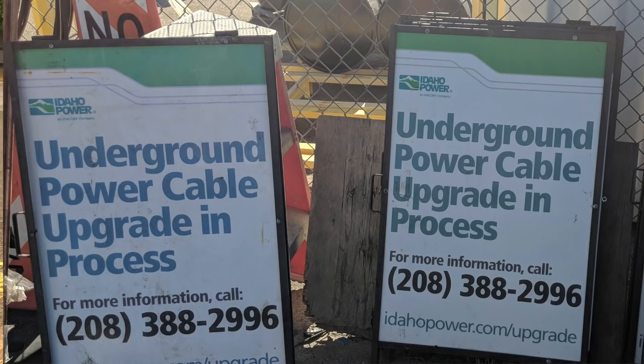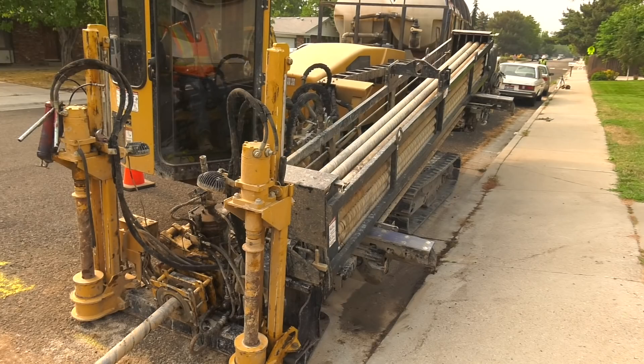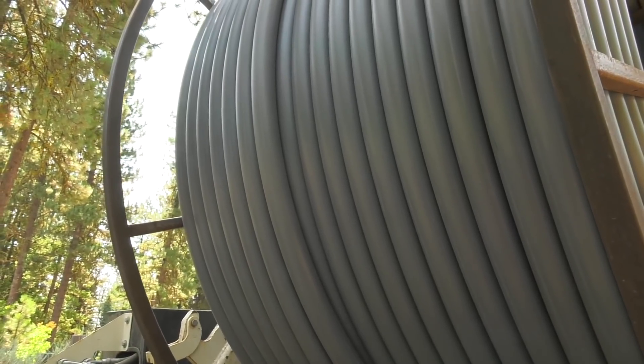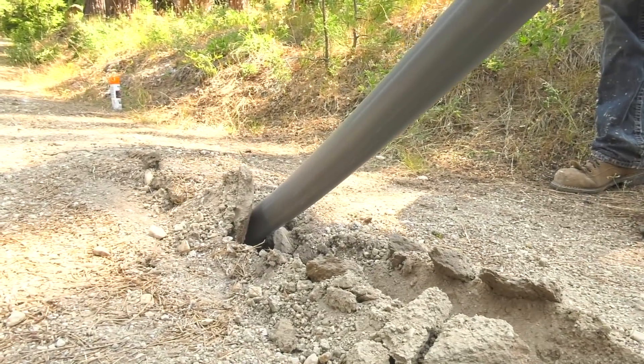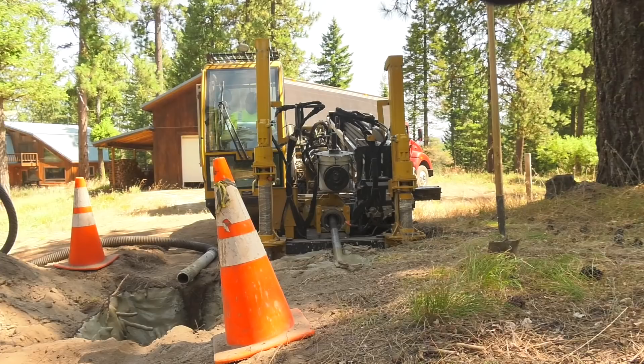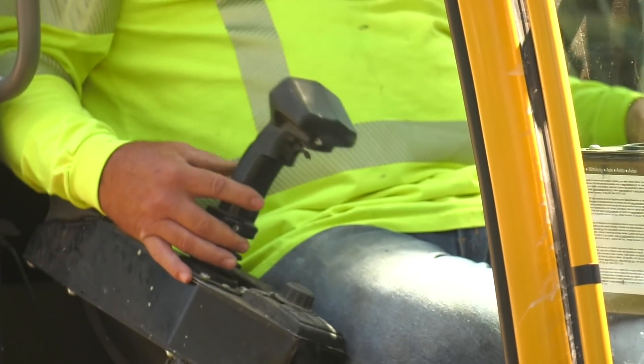Things you'll notice when we come to your neighborhood include signs, heavy equipment that can be really noisy, and spools of plastic tubing or conduit that will hold the new wire underground. We'll reach out to neighbors well in advance of the work.